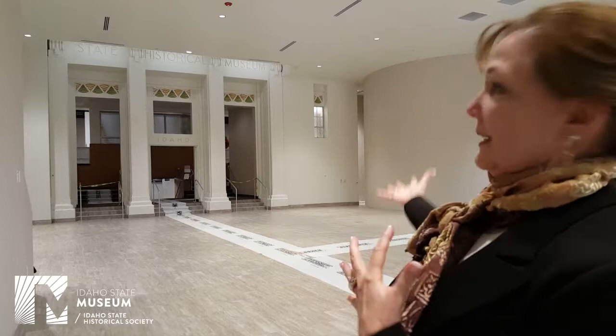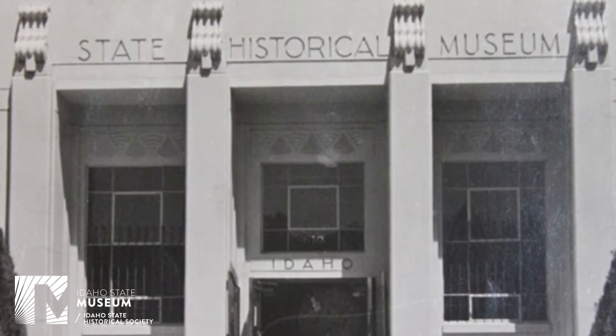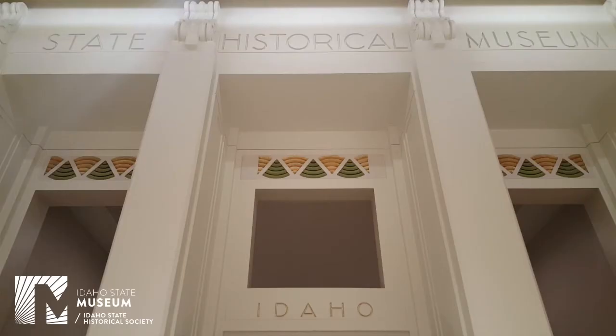Right behind me is part of the original facade of the museum. In this restoration project we tried to keep some of the original fabric of the building. What you can see in that original facade is the art deco style of the construction — the green represents the forests of the north, and the gold represents the gold that made Idaho, in its early development, a very sought-after location.